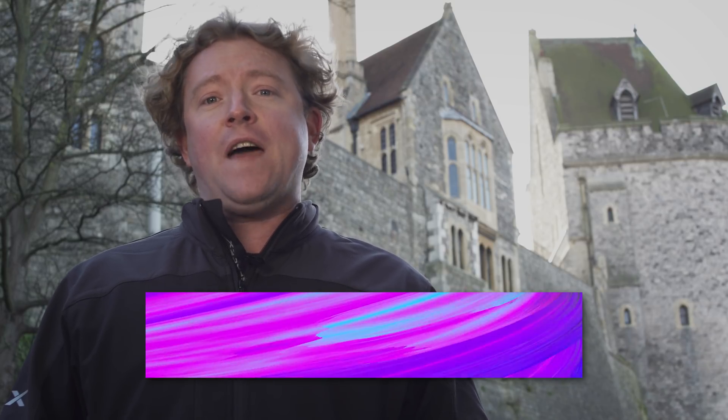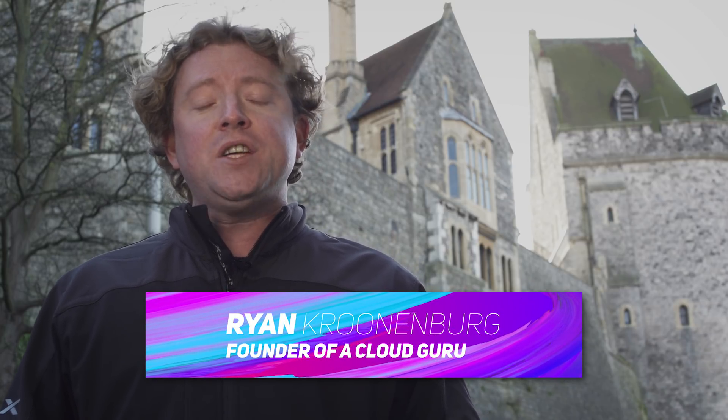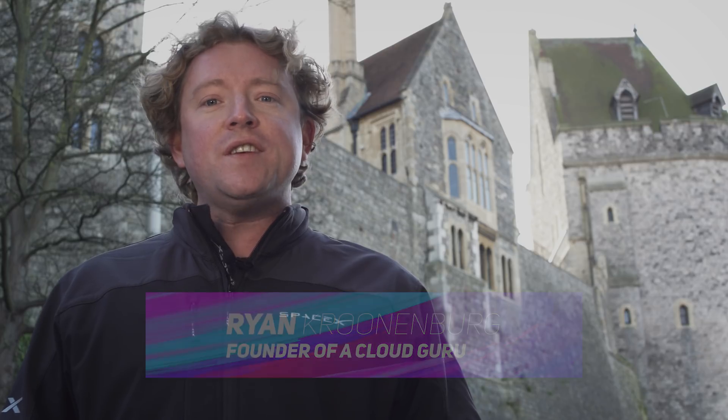Hello Cloud Gurus. There's a third availability zone now available in London. There's a new auto-scaling service. Lambda now supports Go. The security specialty exam is now available to take, and we announced the winner of Guru of the Week. I'm Ryan Cronenberg and you're watching AWS This Week.